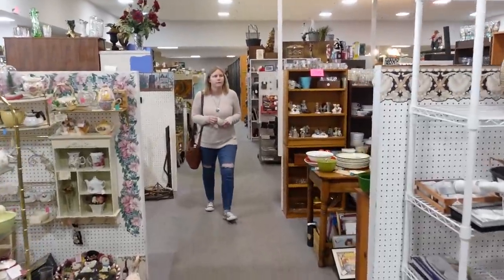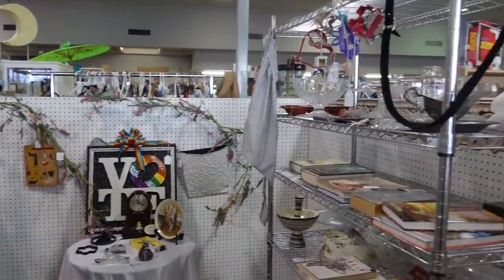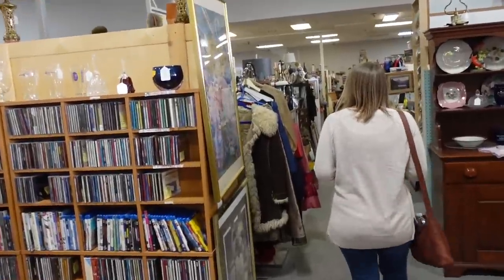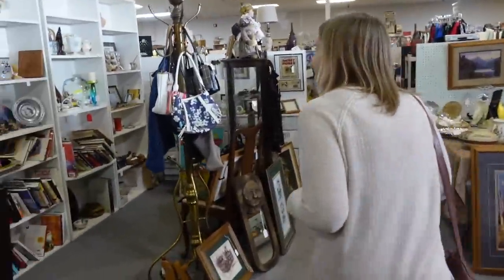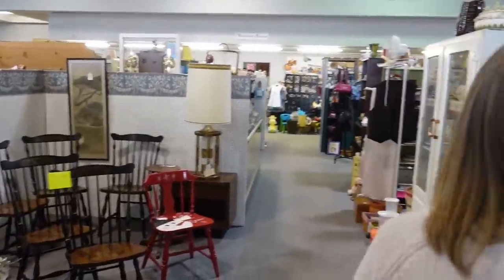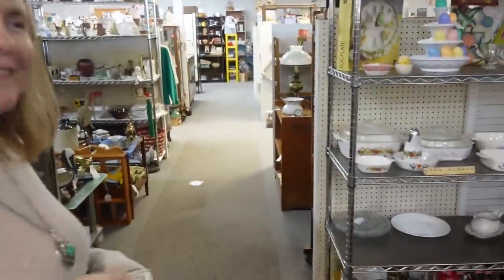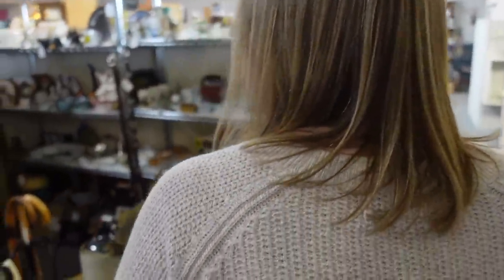I'll go down that aisle a little bit. You actually missed part of that aisle over there. I think she's looking for one more thing — trying desperately. We were really going backwards at the start of all this.